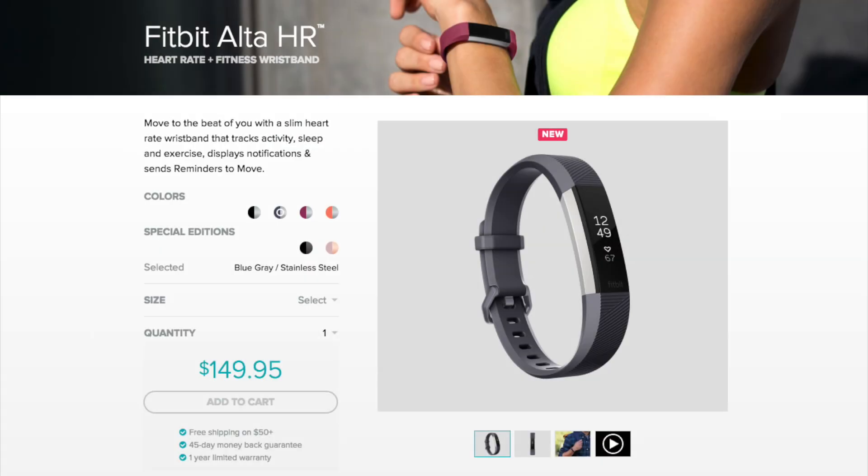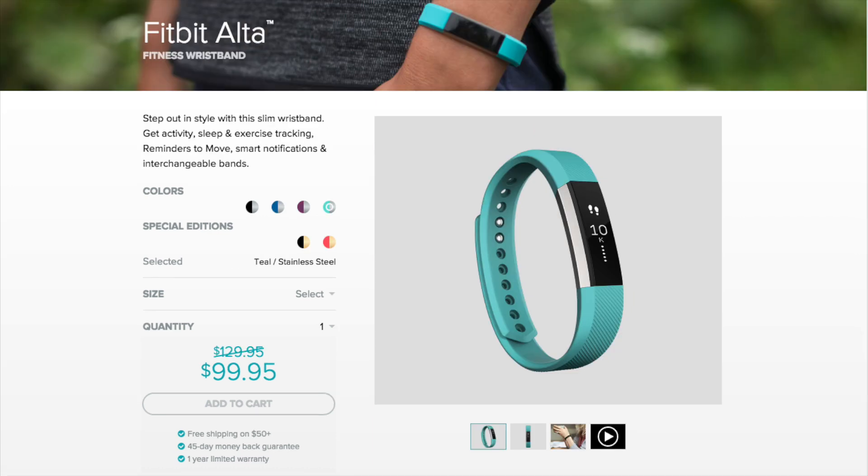When I started this evaluation, the Alta was selling for $129 and the HR for $149. Now it's early June and the price of the plain Alta has dropped to just $99.95. With that price difference, my recommendation would be to pass on the HR and go for the standard Alta. If you're like me, go ahead and spring for the better wristband — nobody will notice and you'll still save money.